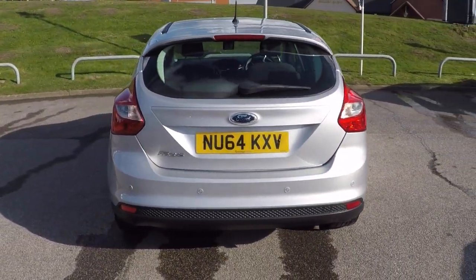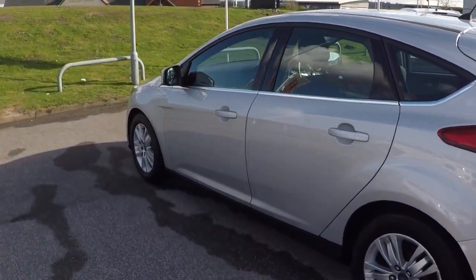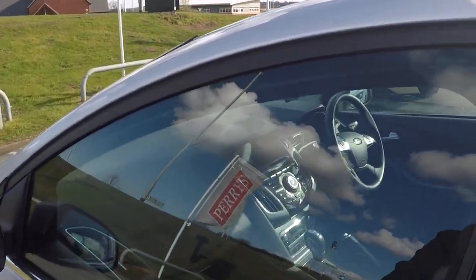Parking sensors on the rear to aid all your rear parking needs. Tinted glass throughout. No marks, scratches, scrapes, bumps, dints or marks to report.